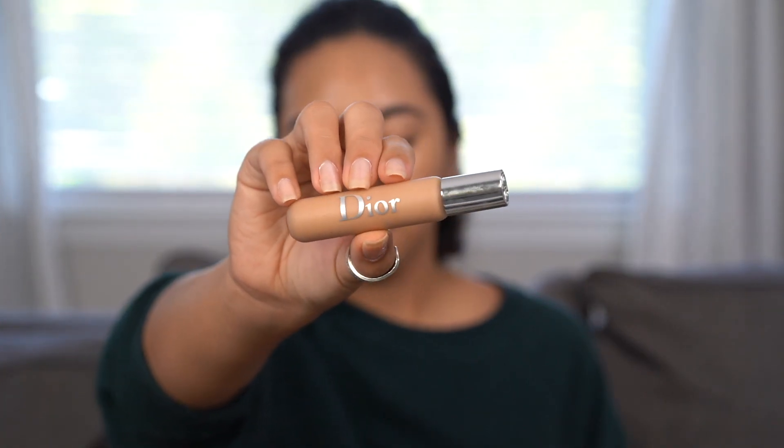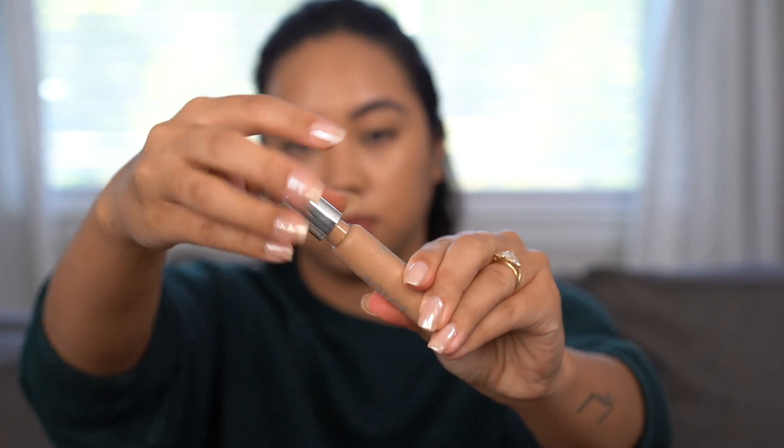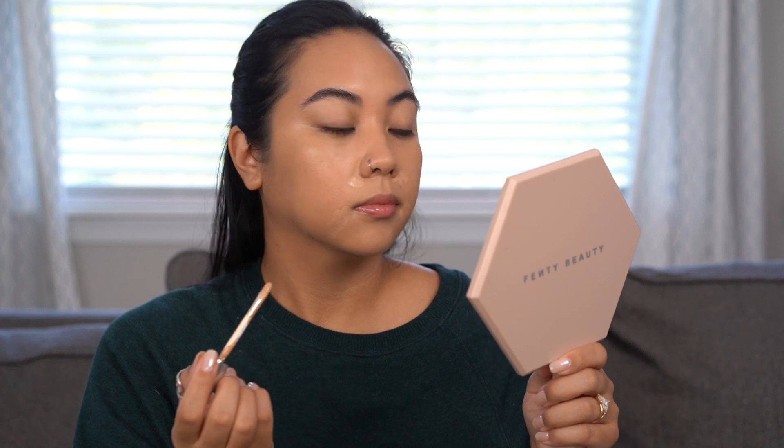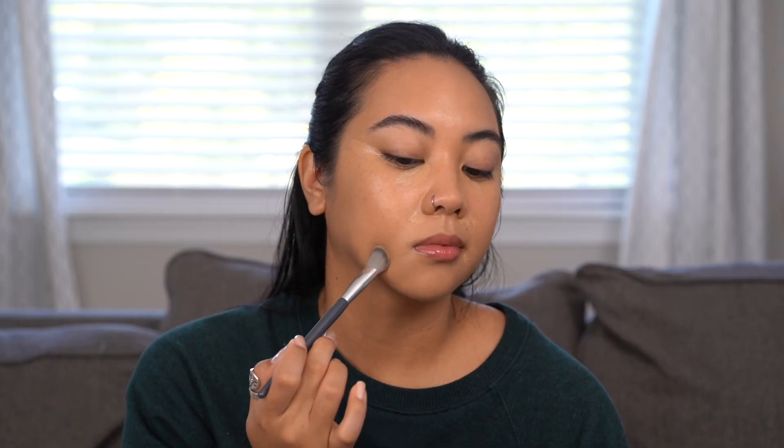Another concealer I've been enjoying while traveling is the Dior concealer — the only Dior makeup product I own currently, but I'm planning on buying more. The tone is more neutral, which is perfect for using all over my face versus under my eyes. It almost matches my skin perfectly so it's great for spot concealing. I love the brush applicator — it feels luxe. The coverage is medium to high, and the consistency has just enough slip that it doesn't dry down too fast. It feels very creamy and has really good pigmentation.